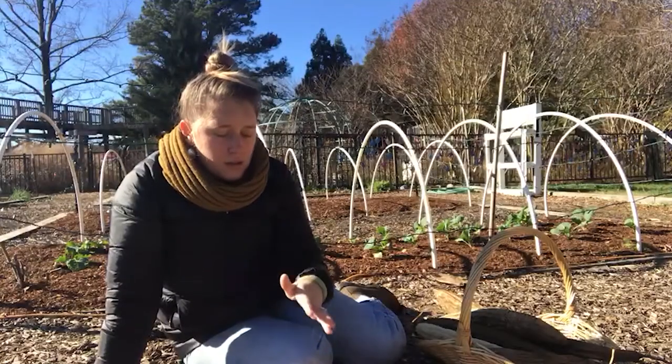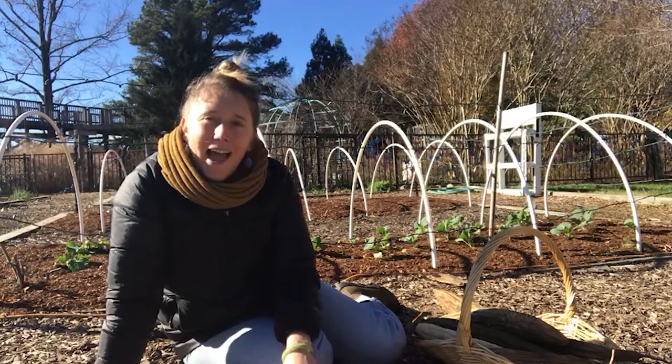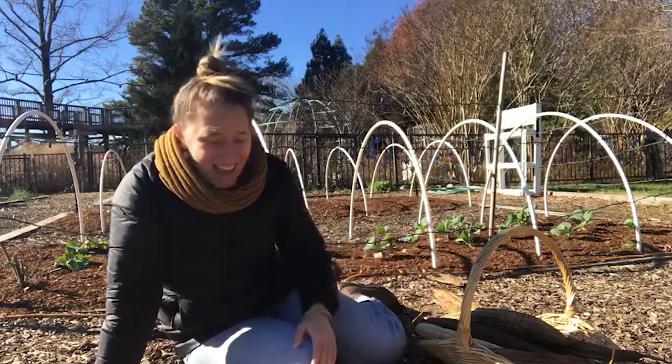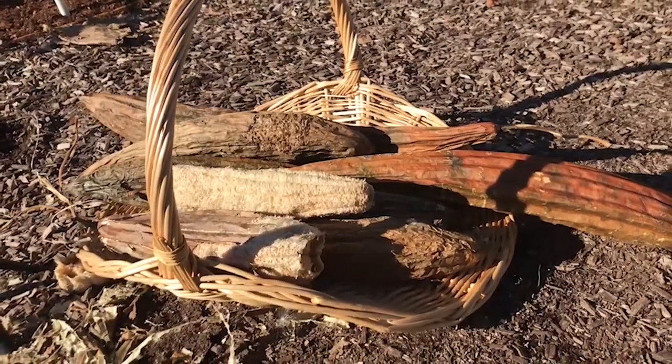So we set these gourds in the attic to dry and forgot about them, and I found them — so I'm going to show you what we use loofah gourds for.